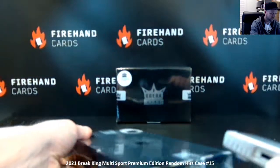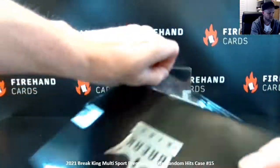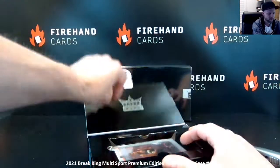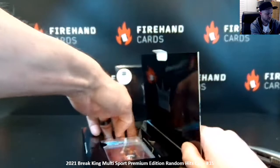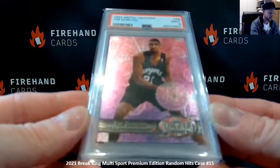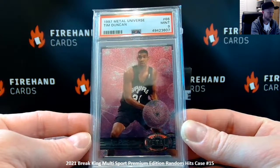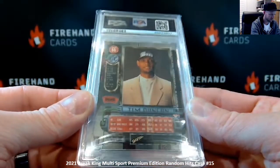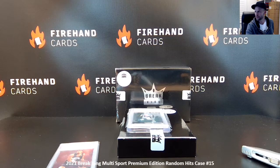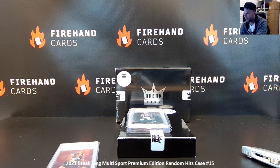Box one. 1997 Metal Universe Tim Duncan rookie in a Mint 9. That's a nice Tim Duncan rookie card right there. We're going to type these in as we go — Tim Duncan.